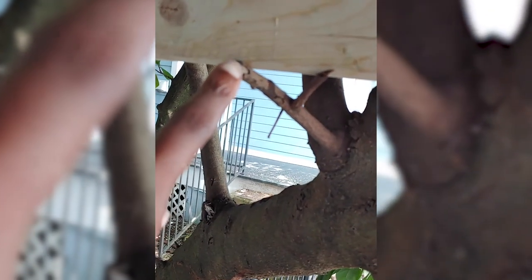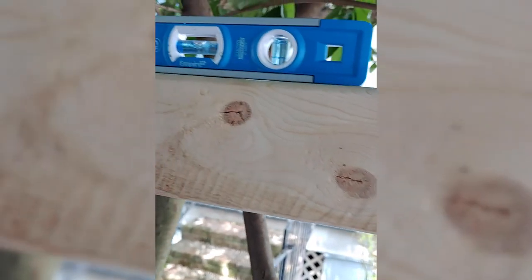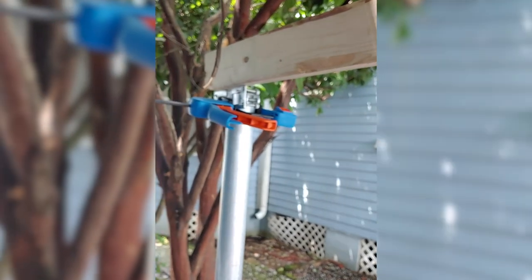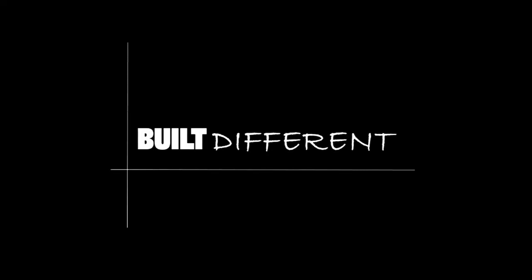Gotta love nature. Check out how the magnolia branch right here perfectly leveled my stringer. They're getting there — for this fence. Thank you, magnolia tree.